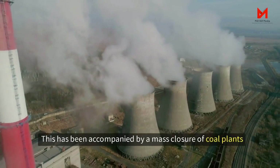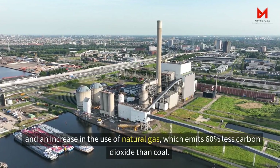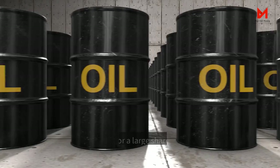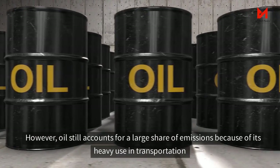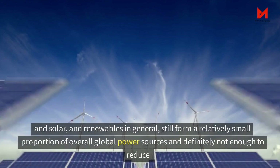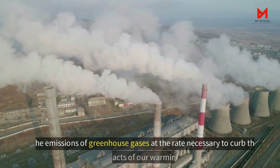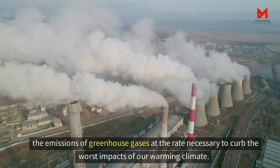This has been accompanied by a mass closure of coal plants and an increase in the use of natural gas, which emits 60% less carbon dioxide than coal. However, oil still accounts for a large share of emissions because of its heavy use in transportation, and solar and renewables in general still form a relatively small proportion of overall global power sources — definitely not enough to reduce greenhouse gas emissions at the rate necessary to curb the worst impacts of our warming climate.